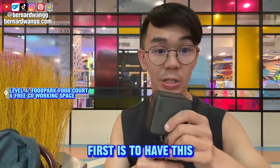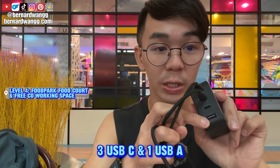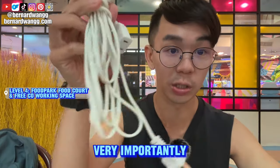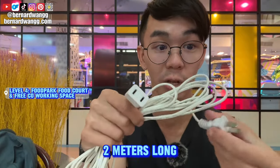Everyone is working here — it's great for co-working. A very important thing is to have the right gear: get a GaN charger with three USB-C ports and a USB-A — plug anywhere with just one head. Also very importantly, bring your extension cord from Lazada or a hardware store — two meters long and very cheap, about 50 baht.